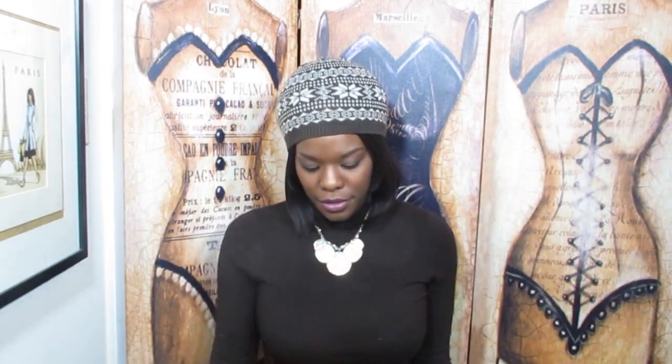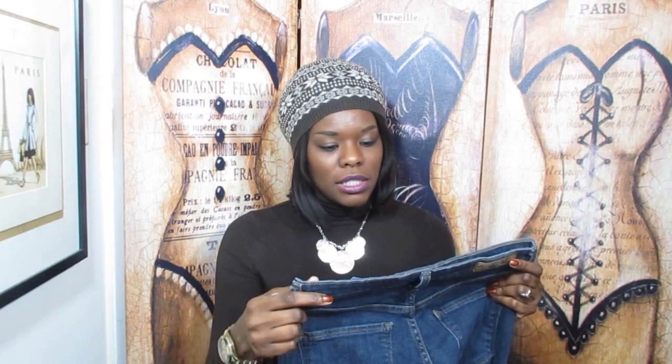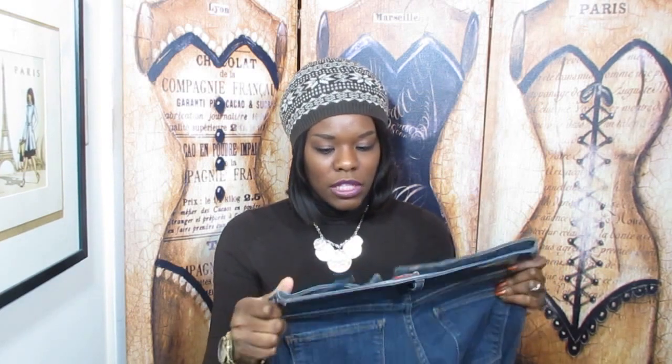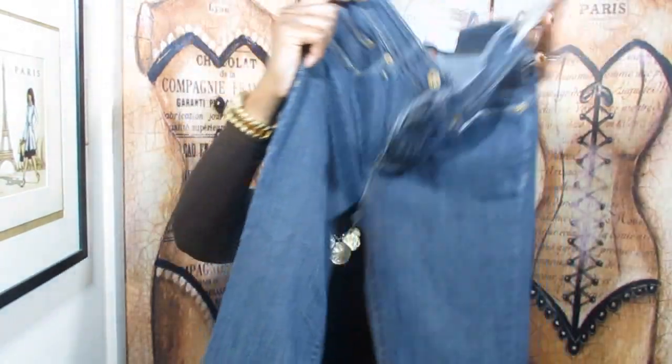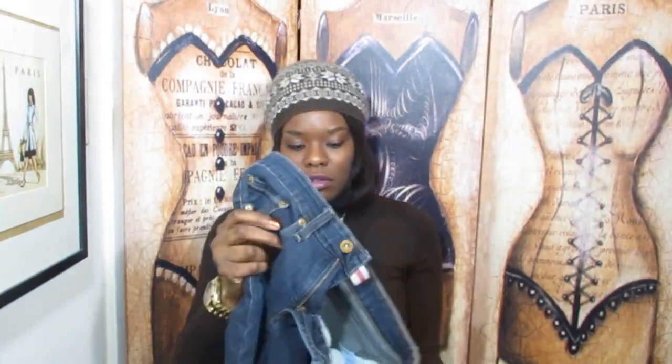Next up I got another pair of jeans — the Denizen totally shaping jeans from Levi's. They are super super stretchy. If you know me, you know I'm a Levi's addict, so I've never gotten a pair of Levi's for a dollar before and I was super happy about that. These were originally marked twelve dollars and they took eleven dollars off. I got these in a size six and they're just a straight cut.